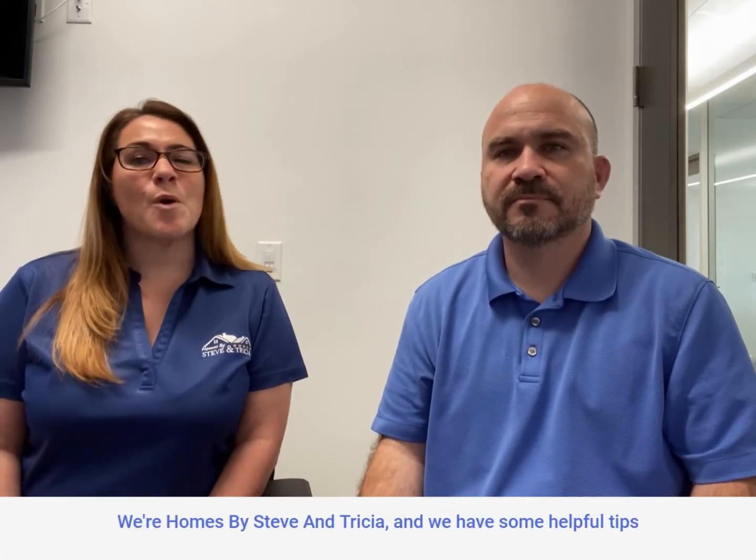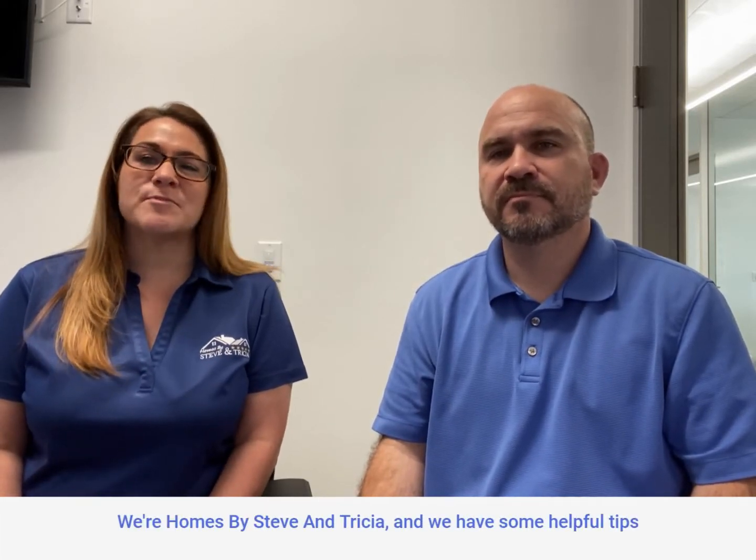Are you looking to sell your home? We're Homes by Steve and Tricia, and we have some helpful tips for you.